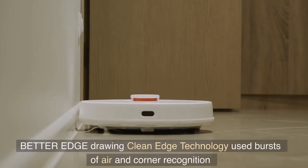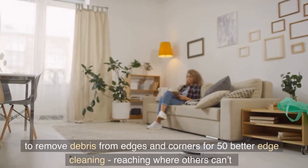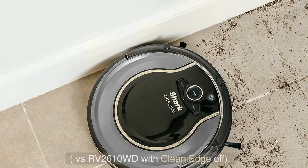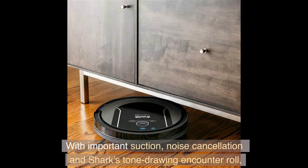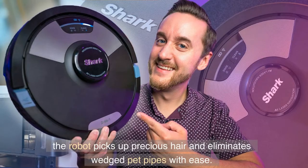Clean edge technology uses bursts of air and corner recognition to remove debris from edges and corners for 50% better edge cleaning, reaching where others can't, versus RV 2610WD with clean edge off. With strong suction, noise cancellation, and Shark's anti-tangle counter roll, the robot picks up pet hair and eliminates tangles with ease.